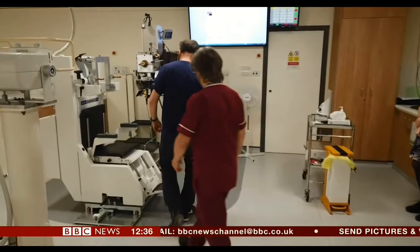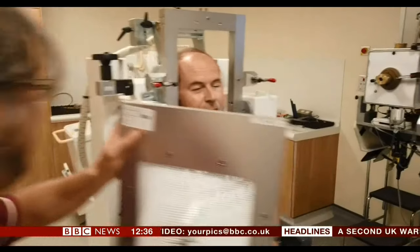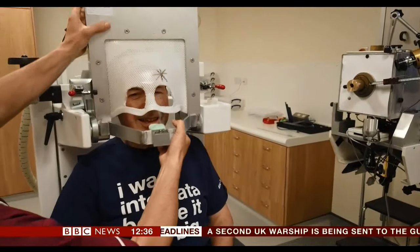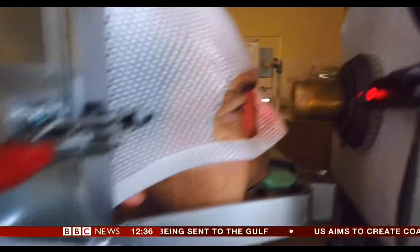Just be careful with your head as you sit there. And now we get the Hannibal Lecter mask. I'm putting it on. Can you see this red light here? Yeah. Keep looking towards that.